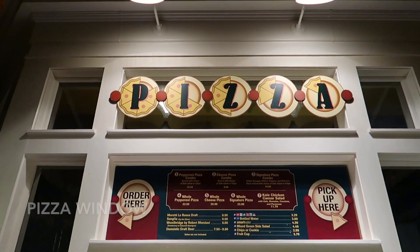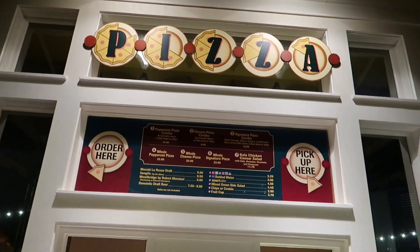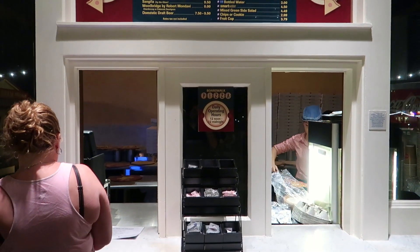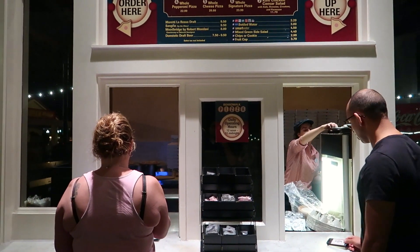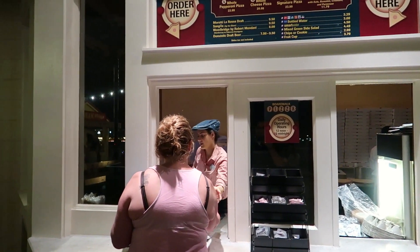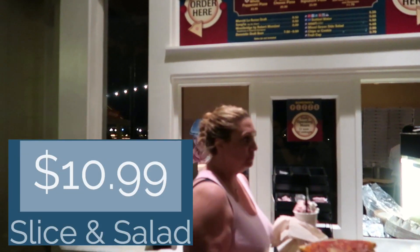This is the pizza slice window at the Boardwalk. You can order a full pizza or just a slice. A slice comes with a side of salad or chips for $10.99 for a signature pizza combo.